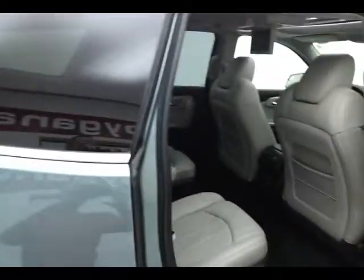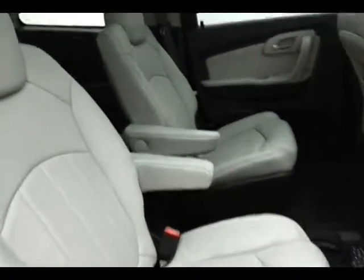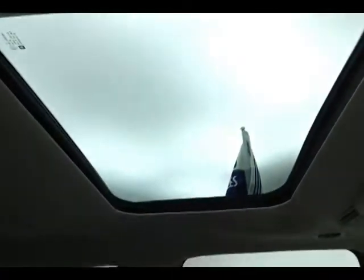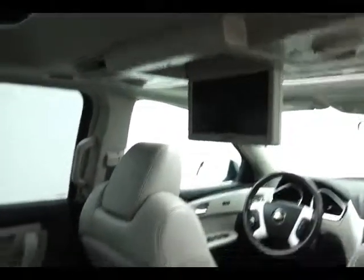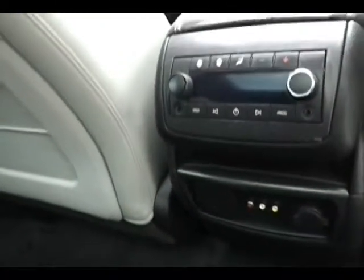The Traverse is in the large crossover class, seating 7, with leather interior, bucket seats in the middle row, a fixed skylight overhead with sunshade, and a DVD player with wireless headphones and remote.